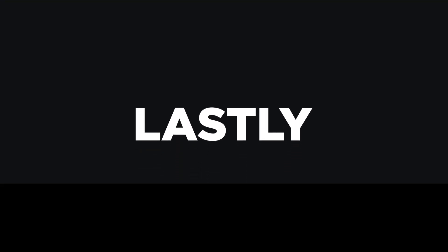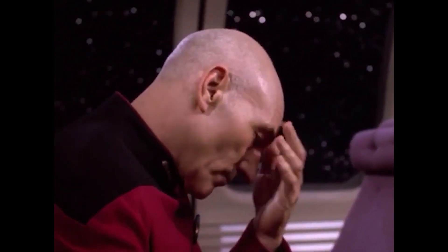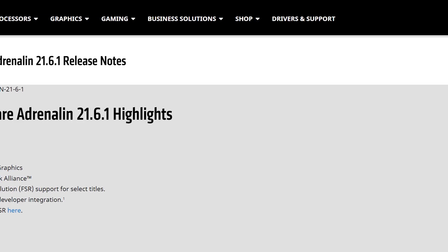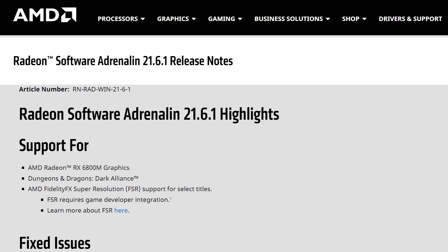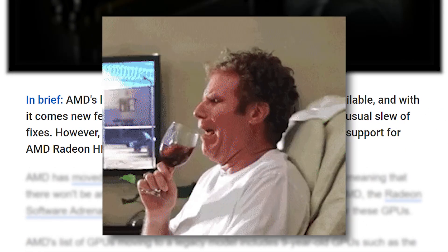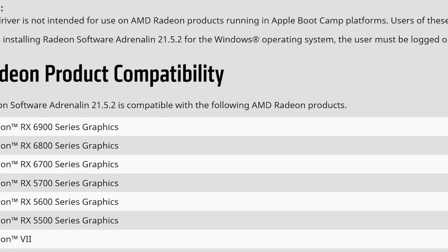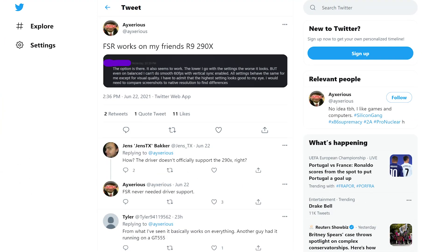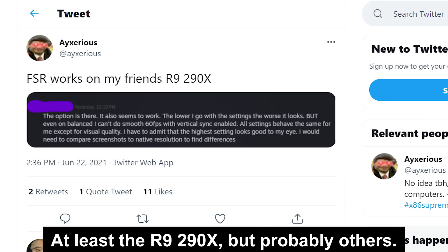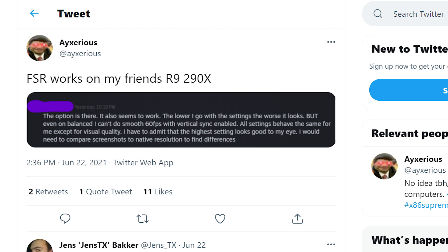AMD just pulled an Nvidia. While the company officially released FSR, which breathes new life into older GPUs, they also ended support for a ton of older GPUs. Starting with their new 21.6.1 driver, AMD is ending support for Radeon Fury cards, 300 series, 200 series, and their HD 7000 and 8000 GPUs — meaning the last driver they'll ever receive is 21.5.2. The good news is that FSR apparently still works on these older cards even without the newest driver or official FSR support, it just likely won't be as good.